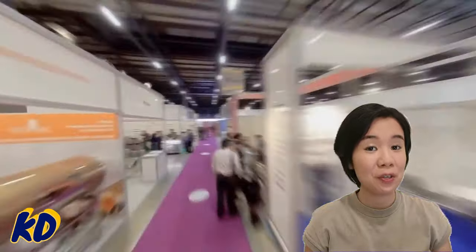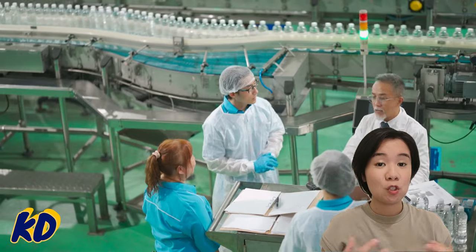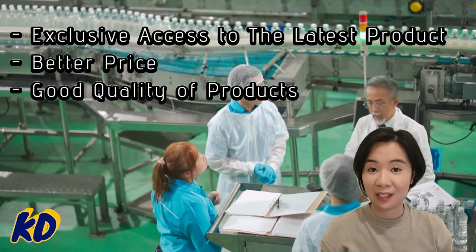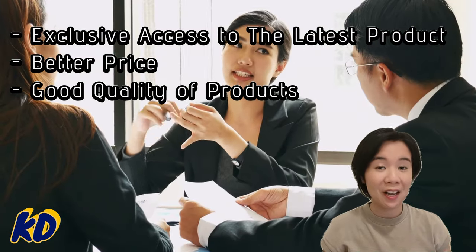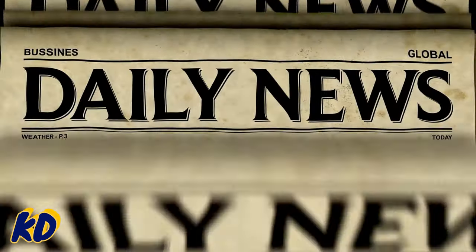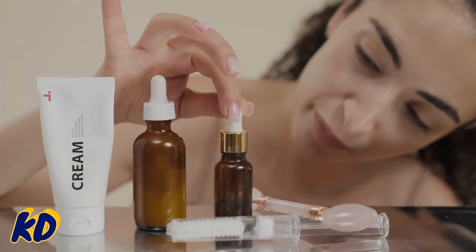Number two: visit exhibitions and trade shows. Attend events like the Canton Fair or other industry-specific exhibitions in your country to discover new products and suppliers. Number three: develop good relationships with your suppliers — building strong connections with manufacturers can give you access to exclusive products, better pricing, and higher quality. Number four: stay updated with industry news. Follow industry news outlets to stay informed about the latest product releases and trends.